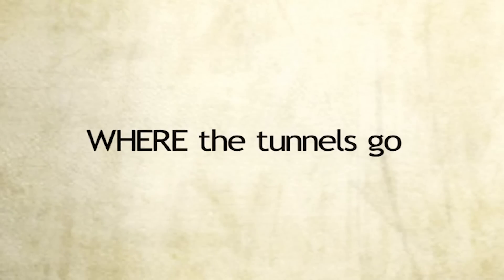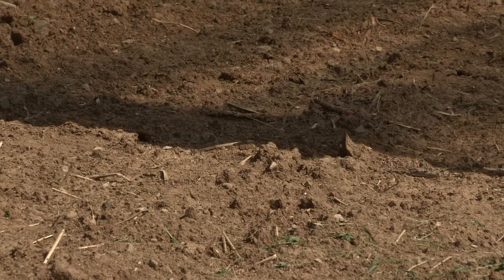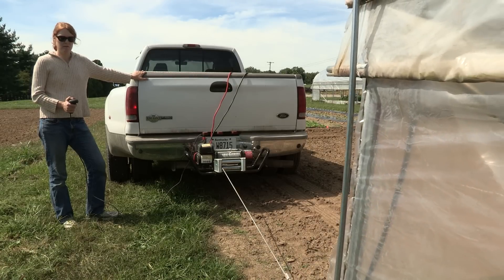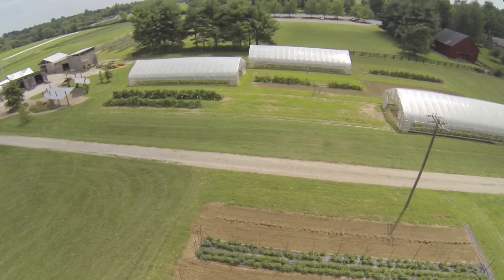That covers why we move. Let's talk briefly about where the tunnels go. Our structures are rotated between three adjacent plots. In the past, we have moved the tunnels two times a year, but we are currently only moving once per calendar year. By staggering the positions of the tunnels, we avoid shading problems. Each of our three movable tunnels is slightly different, and the ways that we move them vary as well.